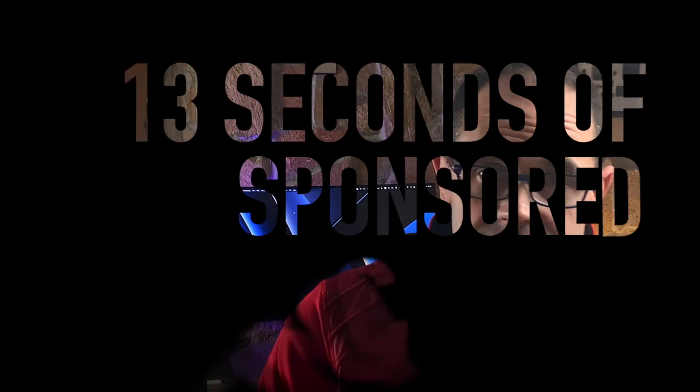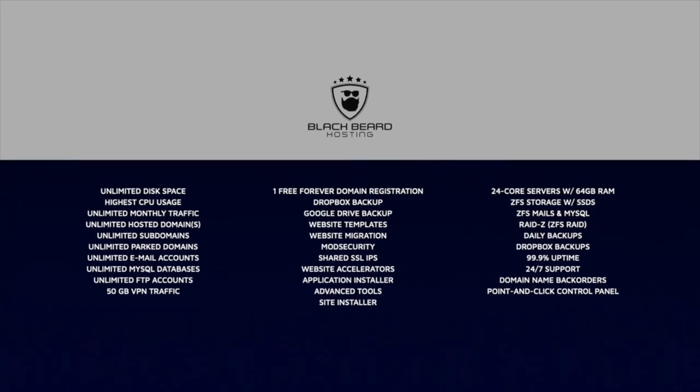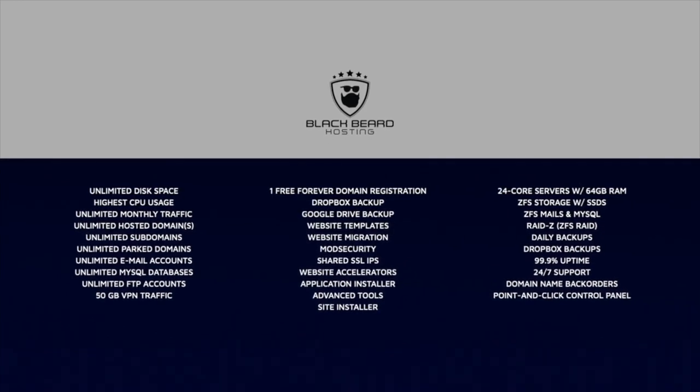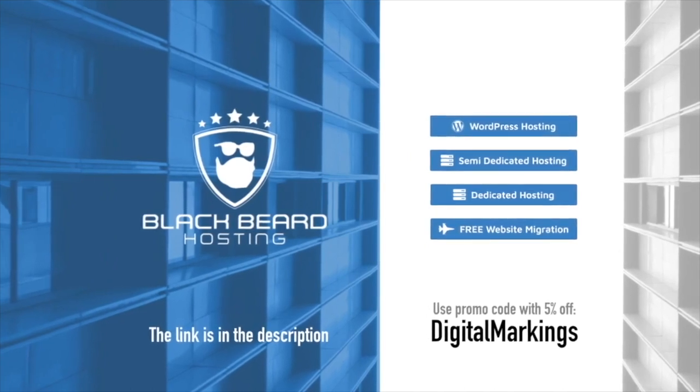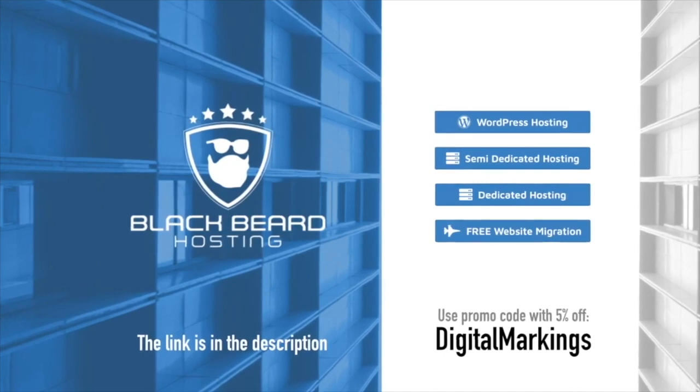This one is sponsored by Blackbeard Hosting — 13-second promo and let's go! Blackbeard Hosting: simple, easy-to-use website installer, 24/7 customer support with real people. One month free trial, no credit card needed. With Digital Markings code you get 5% off. Blackbeard Hosting!